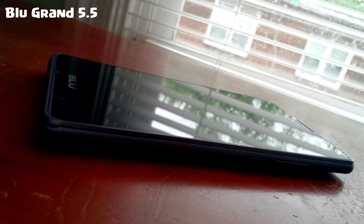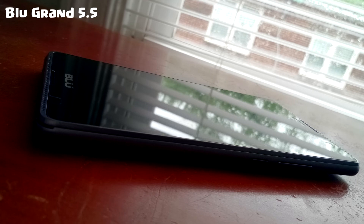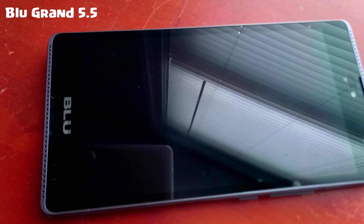The BLU Grand 5.5 is not a 4G phone — it's a 3G phone. In terms of availability, it came out before the BLU Pure XR, which makes it older, though it's only about one month difference between both. Both are dual SIM phones.